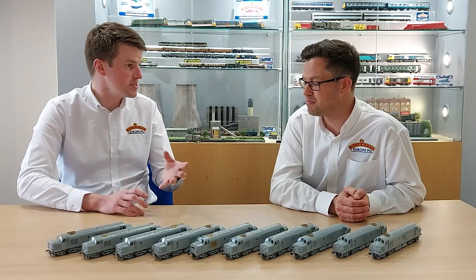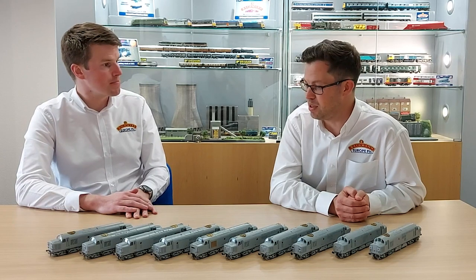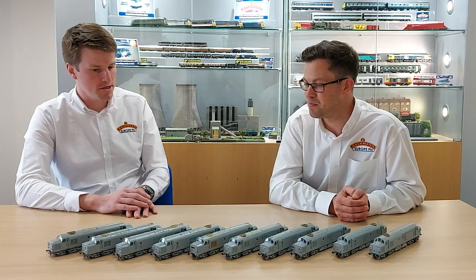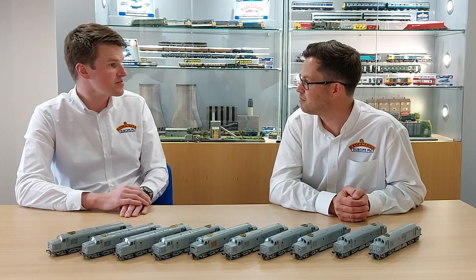The sound fitted deluxe versions are fitted with the latest Zimo MS series PLUX22 decoder. It's almost like a small computer inside your Class 37 to operate the lights, the sound, and for the sound fitted deluxe the motorised fans too. There are a lot of functions in these.